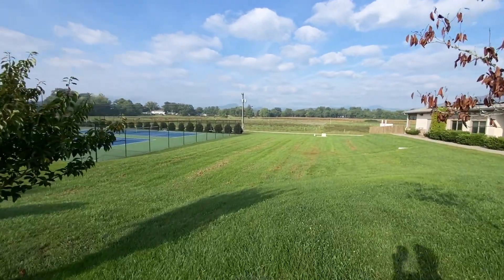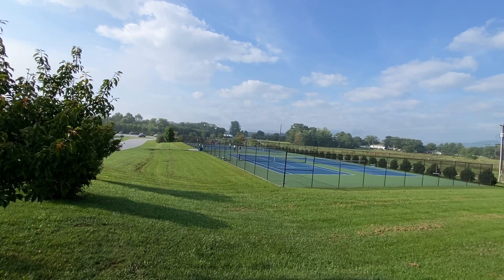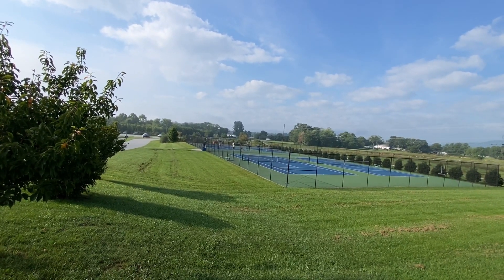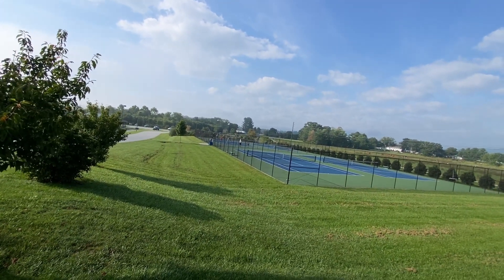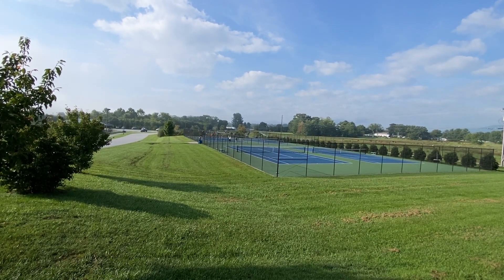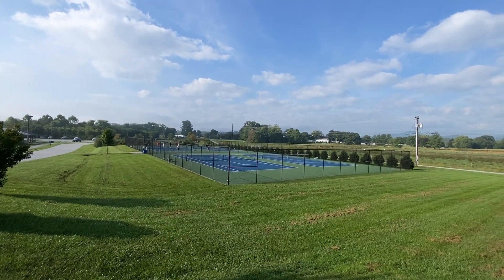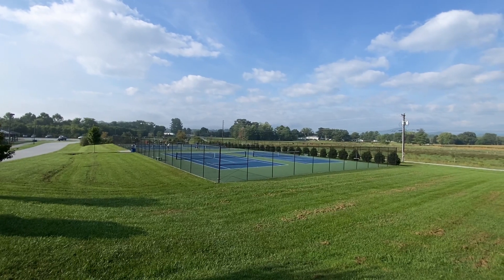Some people are playing that new pickleball — used to be tennis everywhere, but now it seems to be pickleball. I've never played it. I guess it's a big plastic ball. They look like they're having a good time out here in Mills River, North Carolina.